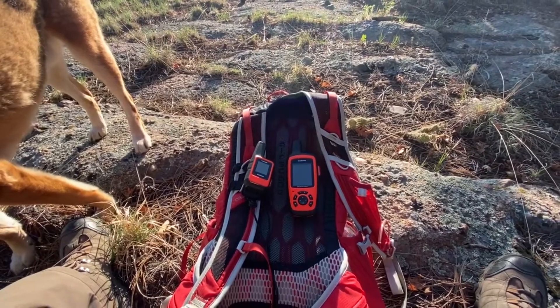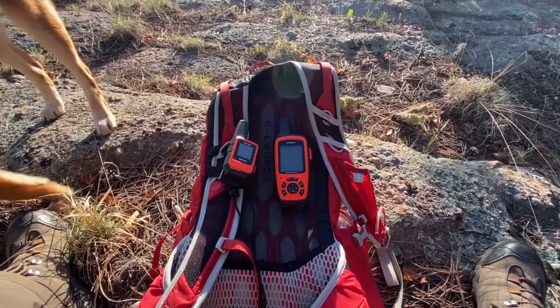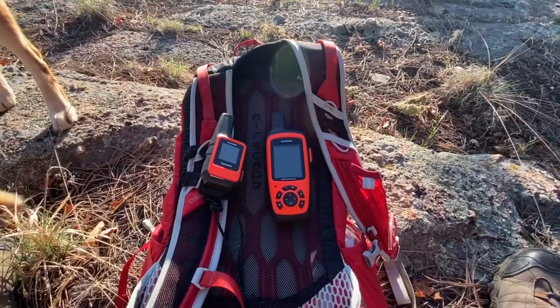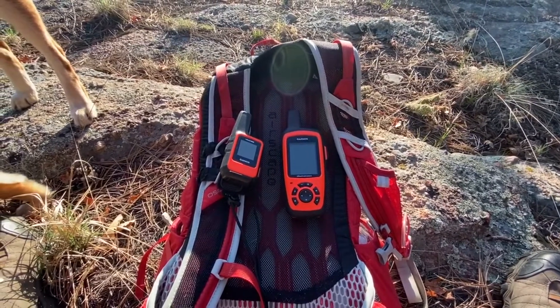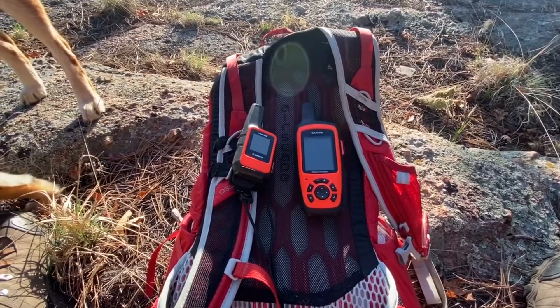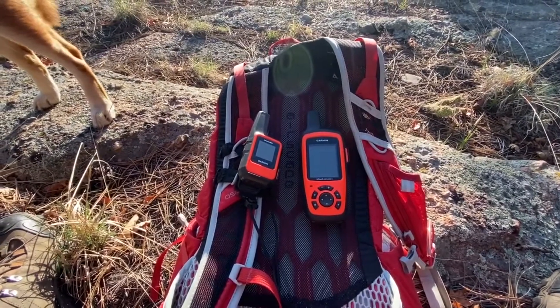I want to do another video comparing two Garmin devices. On the left you can see the Garmin inReach Mini — that's the one I currently use for almost all of my hikes. The one on the right is the Garmin inReach Explorer Plus; my son uses that one.